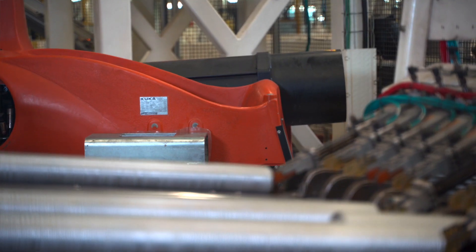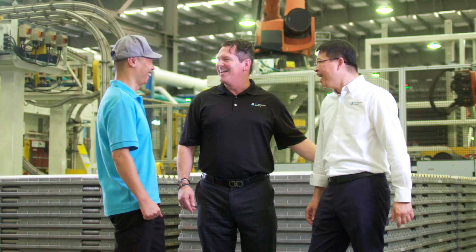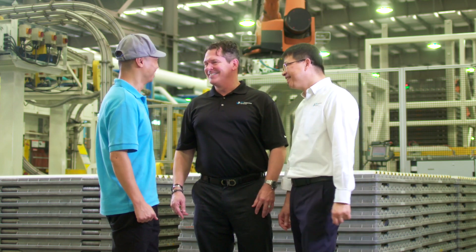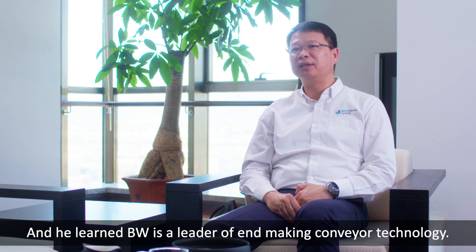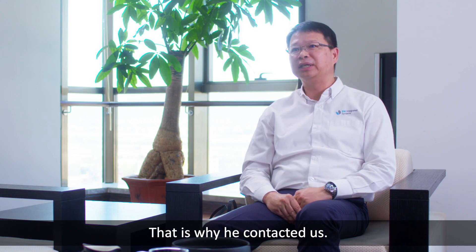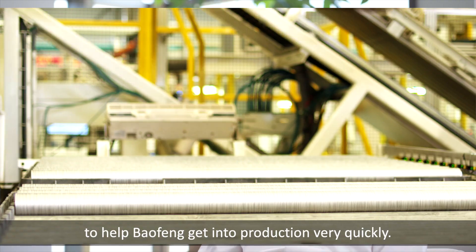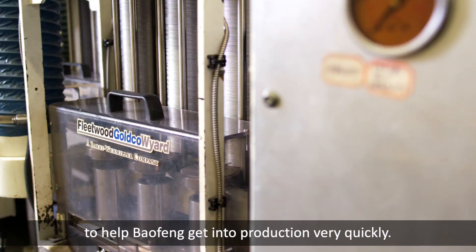Since Bao Fong began operations in 2012, BW Integrated Systems has assumed a trusted advisor role with the Chen family and its team. Not only have we provided automation technology that enables the company to run more efficiently at higher speeds, we have also worked with the team to develop innovative line concepts. He did some study about the industry — who is a technology leader — and learned that BW is a leader in can-end conveying technology. That's why he contacted us, and we work together to offer the best innovative products to help put production up very quickly.